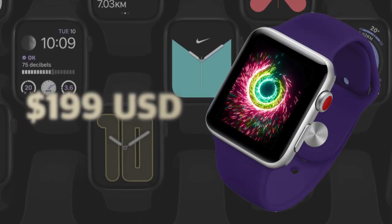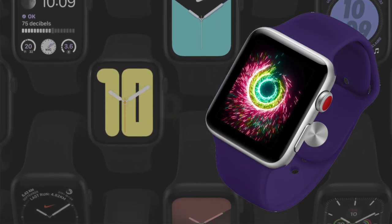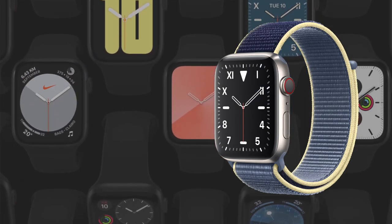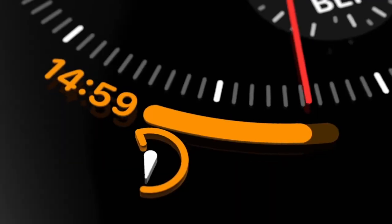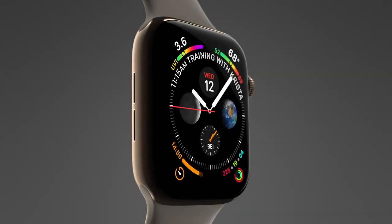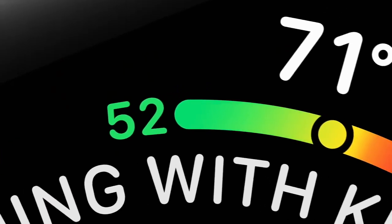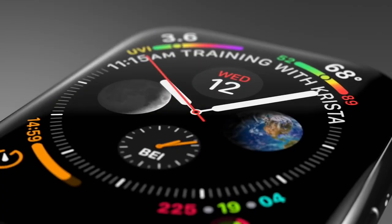The starting price for the Series 3 is $199 US, whereas the starting price for the Series 5 is $399 US. The Apple Watch is a great device — it can be really handy once you're used to it, but it's not mission critical. My overall advice is to buy what you can afford. If you can stretch your budget to make the Series 5 work, I personally do think it's worth it with all the extra features.